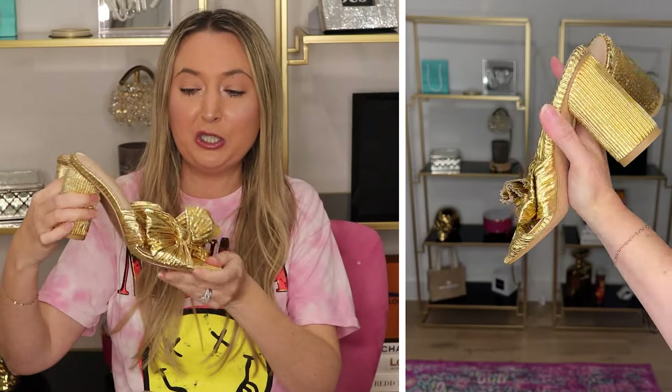I saw these bow shoes and I was like, oh my gosh, these are so cute. They look just like the Loeffler Randall. I have these in the flat version and as you can see they look super similar. The Loeffler Randall version is a little bit of a lighter gold, but it's very much the same vibe, the same aesthetic. No one's going to be able to tell when you're wearing these that it's a different shade of gold unless you're sitting here comparing them, so these are a really good look for less.